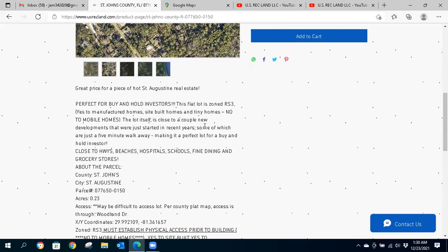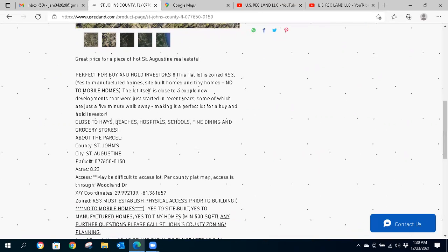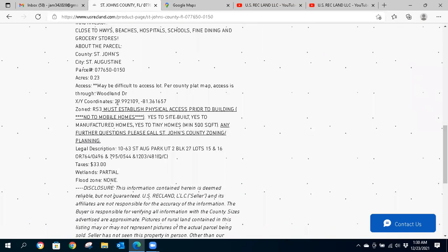There are some other new developments already in the area nearby. We're close to highways, beaches, hospitals, schools, and fine dining. It's 0.23 acres. Here's your parcel number to reference when you contact the county. And here are your Google Maps satellite coordinates so you can perform your own virtual review of the property and surrounding area.